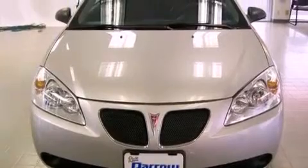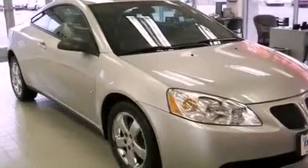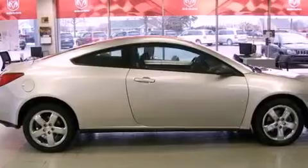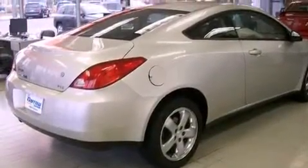All of the following features are included: an eight-speaker stereo system, alloy wheels, cruise control, a CD player, a four-wheel independent suspension, a passenger side vanity mirror, a security system, a traction control system, a power driver's seat, and folding rear seats.